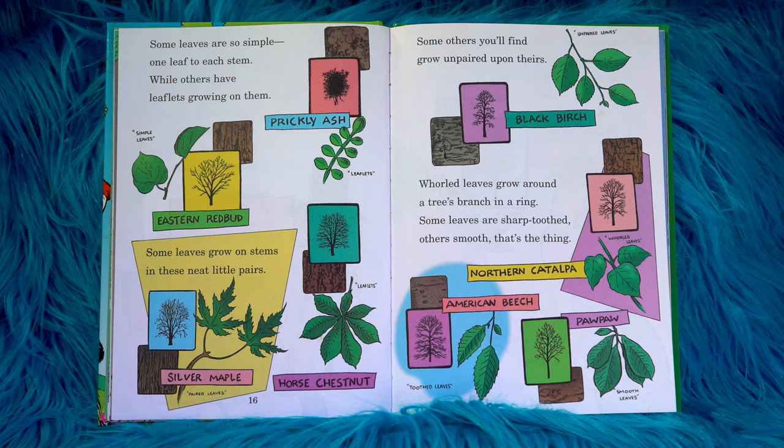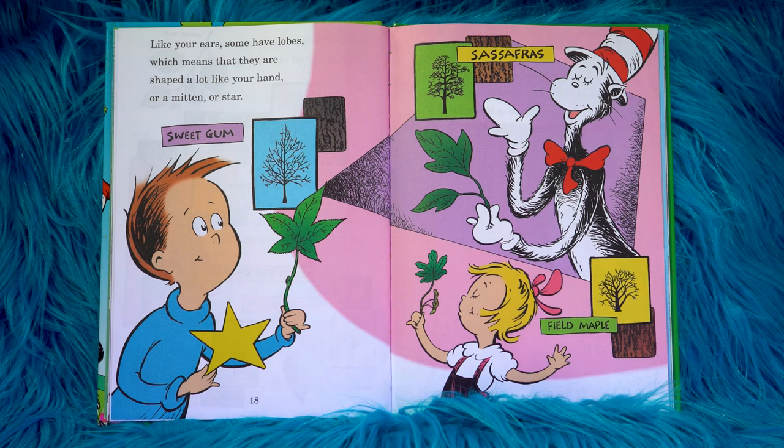Some leaves are so simple — one leaf to each stem — while others have leaflets growing on them. Some leaves grow on stems in these neat little pairs. Some others you'll find grow unpaired upon theirs. Whorled leaves grow around a tree's branch in a ring. Some leaves are sharp-toothed, others smooth — that's the thing. Like your ears, some have lobes, which means that they are shaped a lot like your hand, or a mitten or a star.